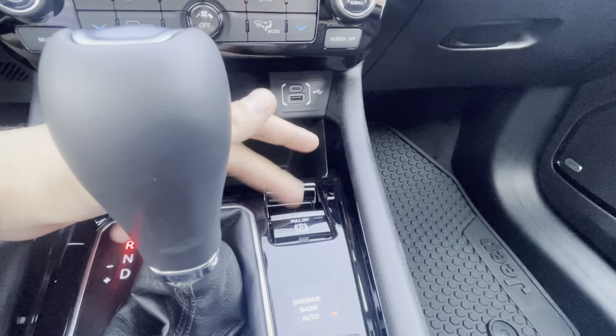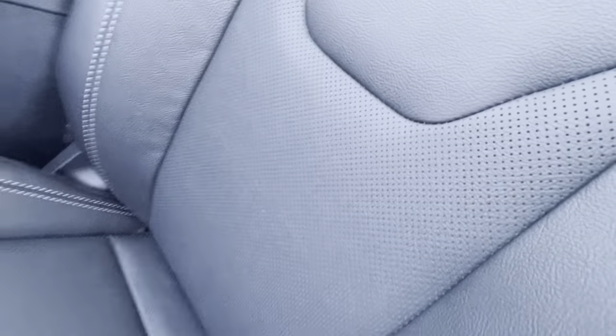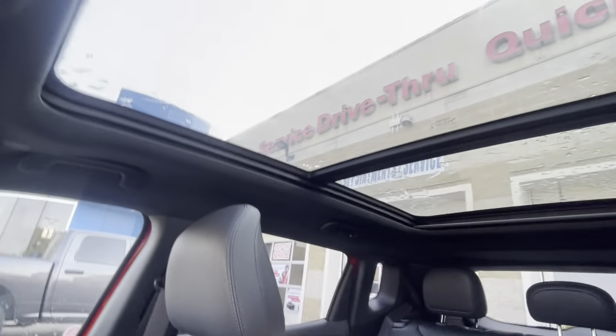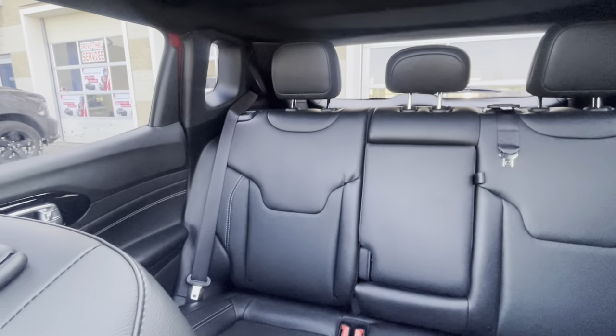We do have an electronic parking brake as well. The leather continues on in the front and you get the perforations in the middle. And again, that panoramic roof just lets a lot of nice natural light in.